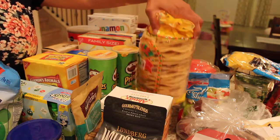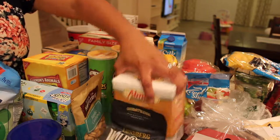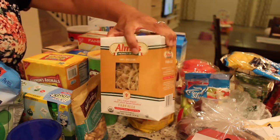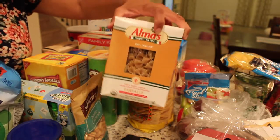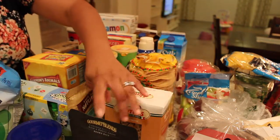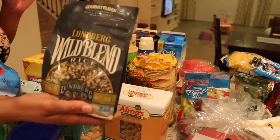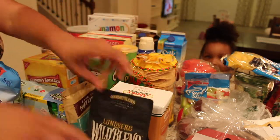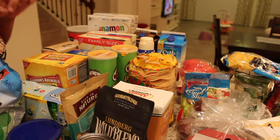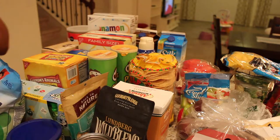We're going to make some tostadas for dinner this week, so we got some corn tostadas. We also got this organic pasta — the bow tie kind. I like this brand, it's Alma's brand. And then we have some wild rice and some chickpeas — two cans of chickpeas. I'm doing something with those this week. We also have our vegetarian refried beans. Those are going to go with our tostadas.